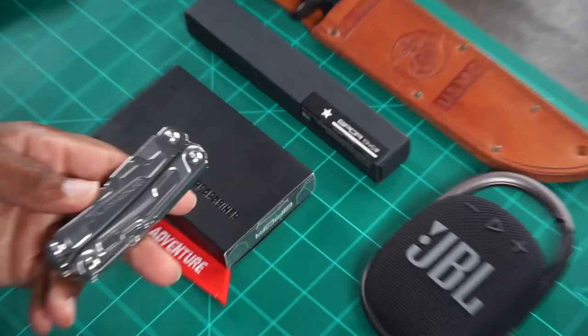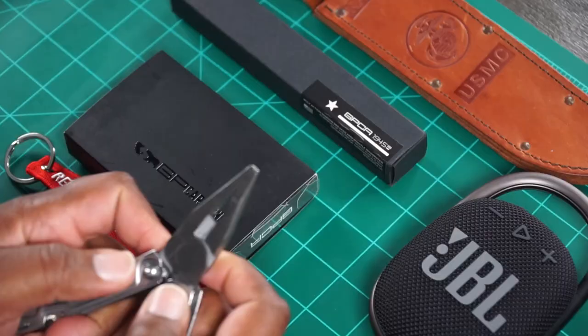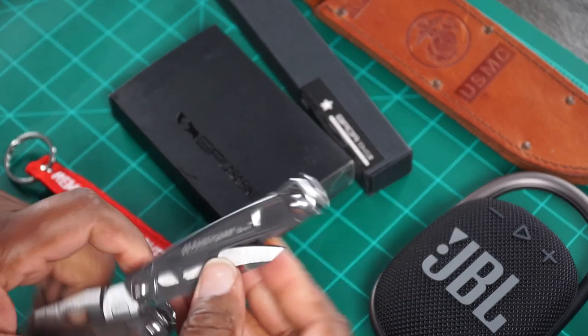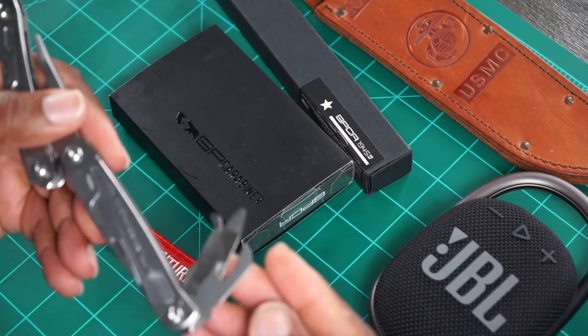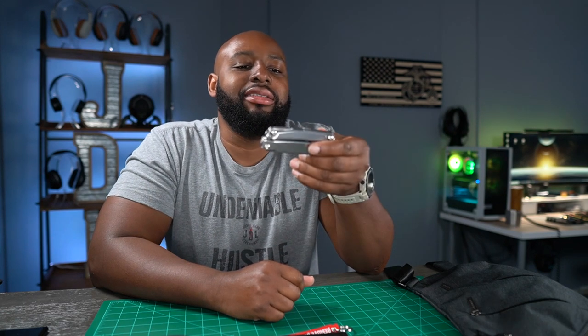EDC is everyday carry for those who don't know. I was carrying around this Leatherman right here because every once in a while you've got a screw — you don't have a screwdriver, or maybe you need some pliers, or a little pocket knife to slice something. It's also got a bottle opener and a file. The only problem is it weighs a bit — it's stainless steel and it's a bulky item.